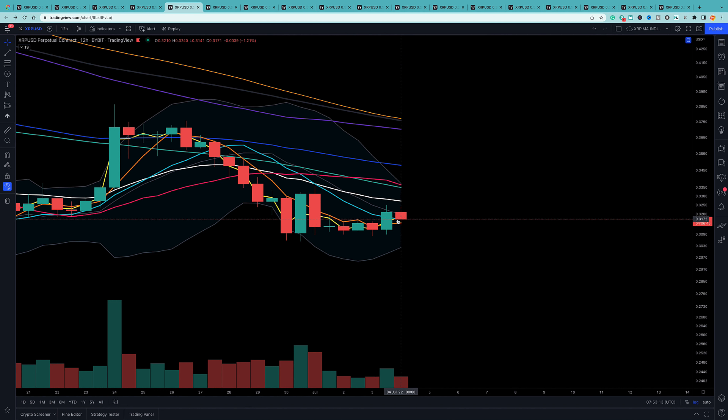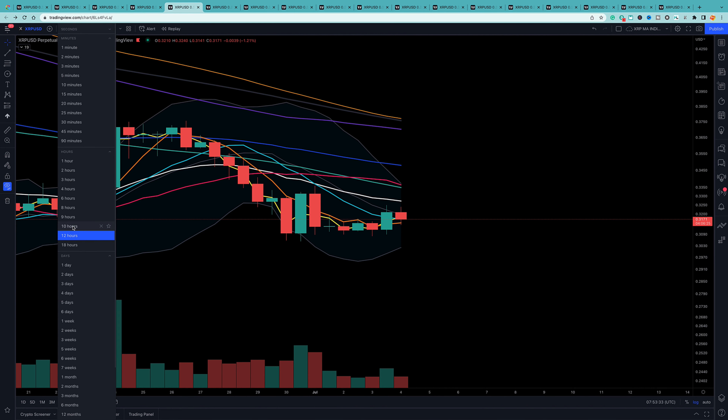On the 12-hour there's a 50 and 20 MA at 33.44. The 5 MA is underneath stopping it from going down - that's a good indication that between now and the rest of this 12-hour candle we might get a touch up to 33. Then coming down. The 12-hour is tipping things toward a little lift.